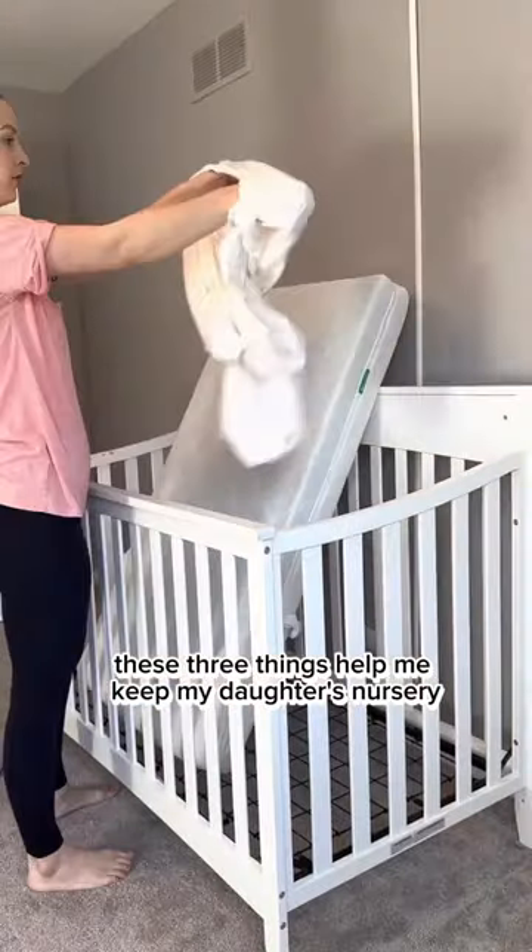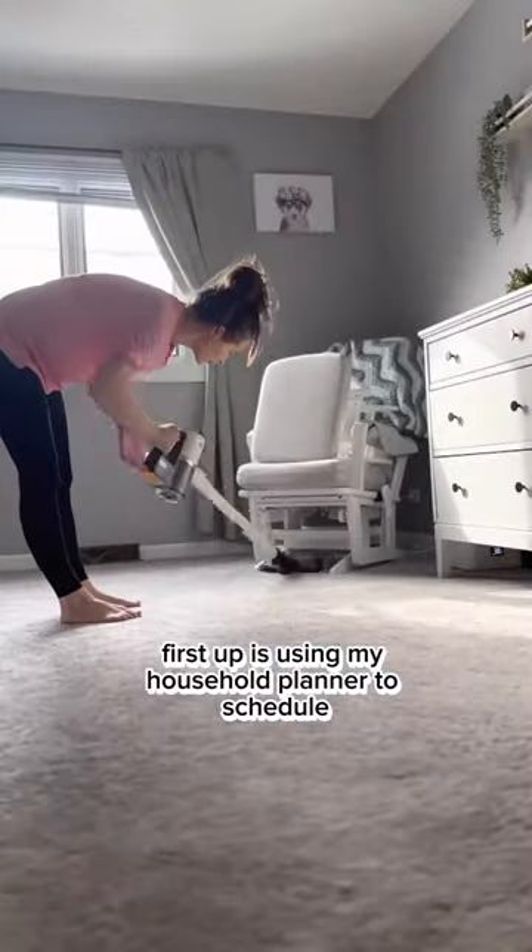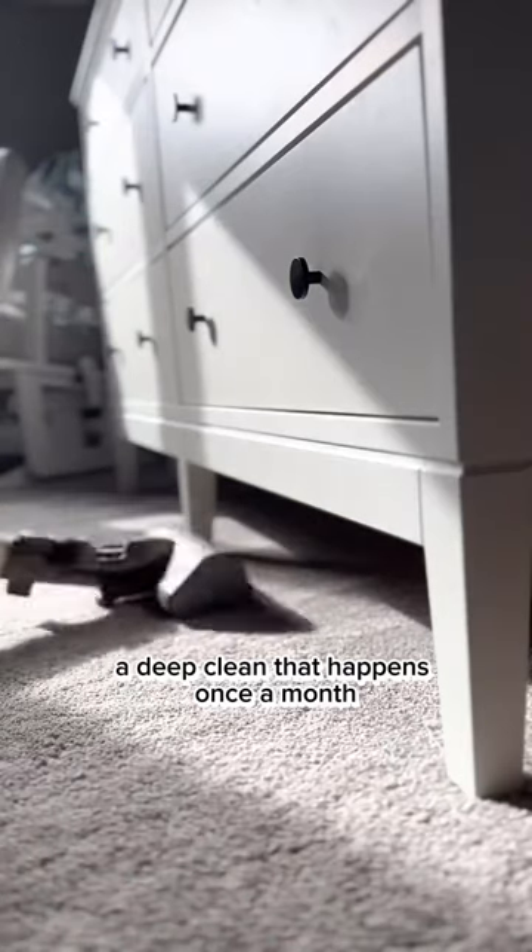These three things help me keep my daughter's nursery clean all of the time without the stress. First up is using my household planner to schedule a deep clean that happens once a month.